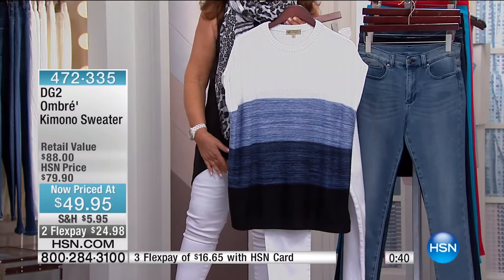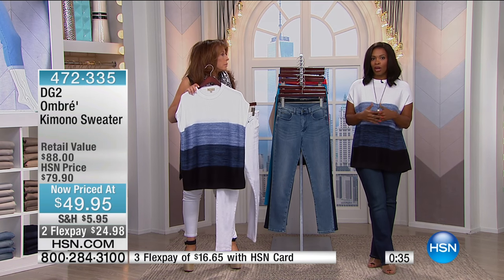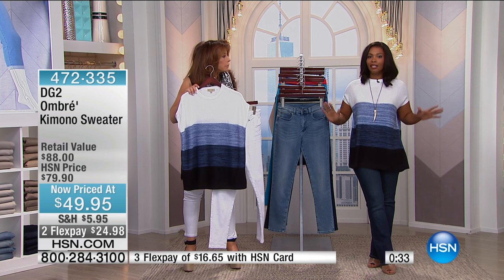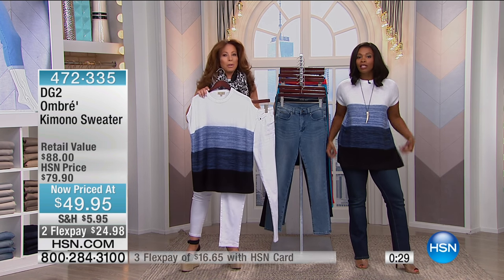Wait until you see this. At HSN, this cost about $80 when we originally brought this in. Today it's less than $50, and I'm telling you, it is going to be your new favorite sweater to wear.